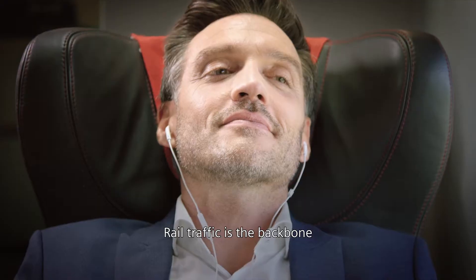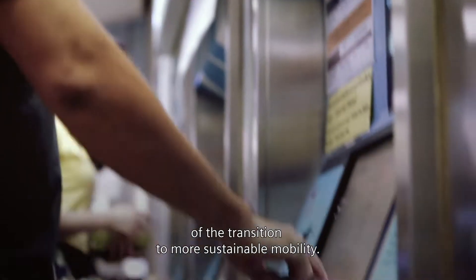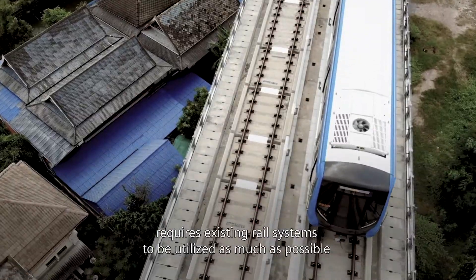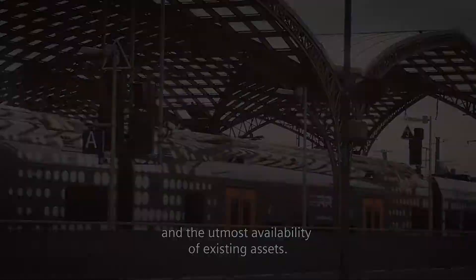Rail traffic is the backbone of the transition to more sustainable mobility. But ensuring sufficient capacity and reliability requires existing rail systems to be utilized as much as possible and the utmost availability of existing assets.